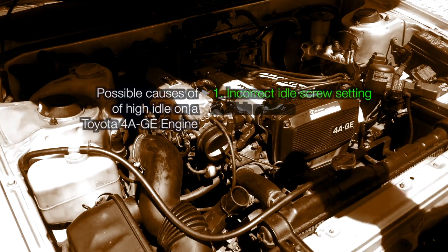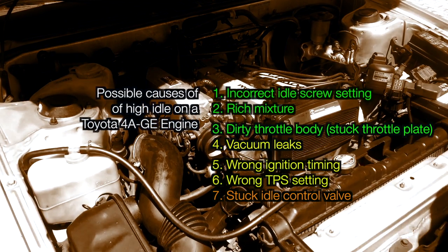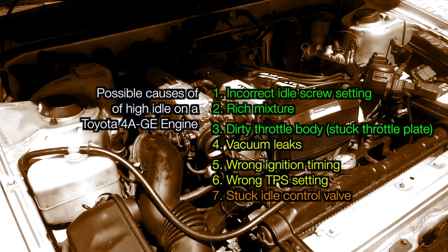Here are some possible causes of a high idle on a 4AGE engine. In this list they are ordered by the ease of checking and fixing the problem.